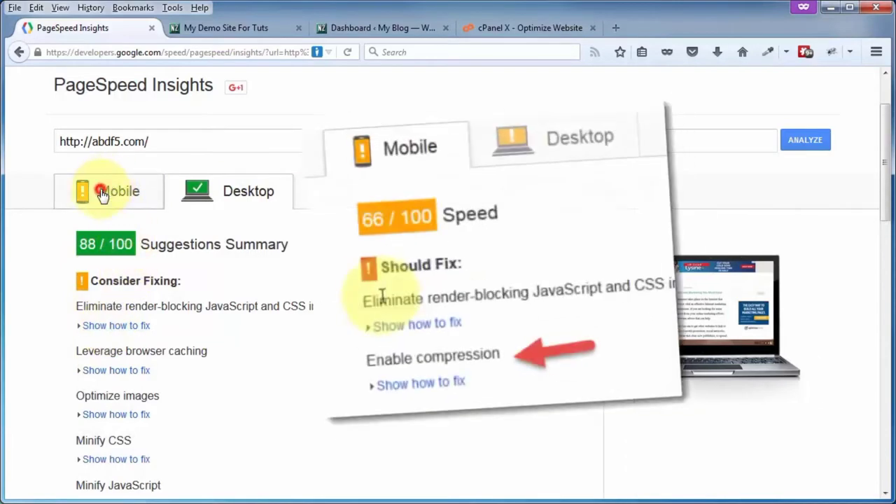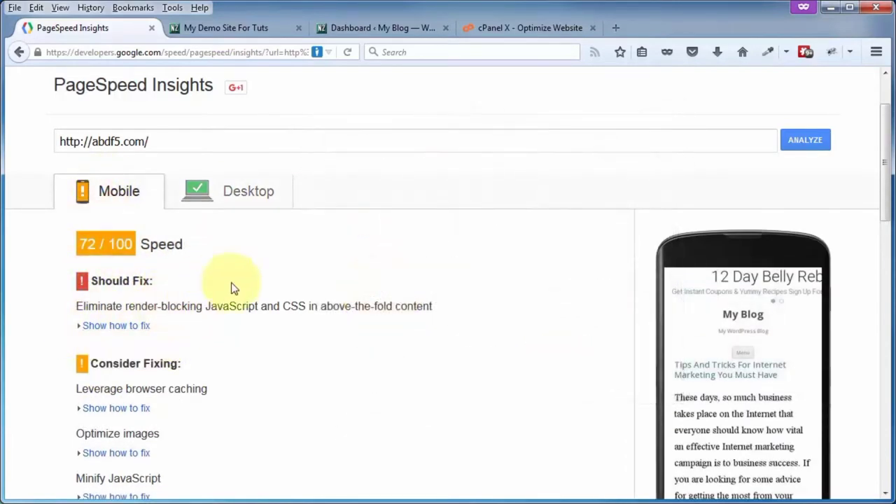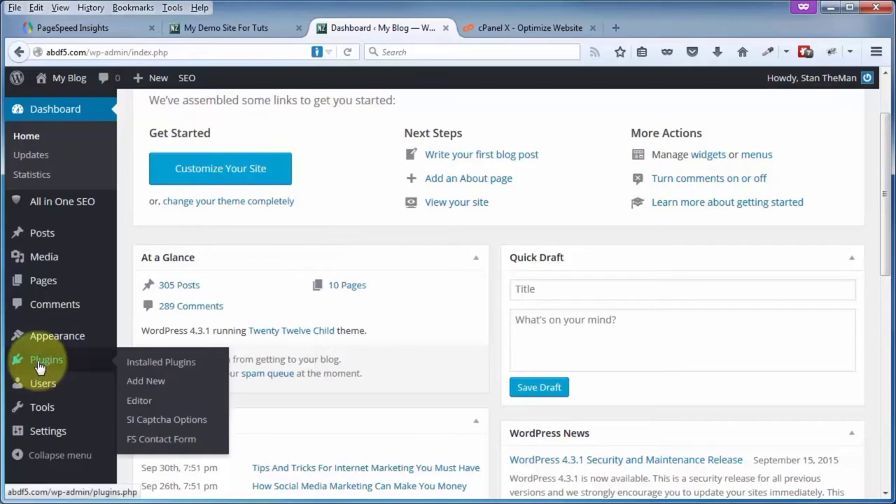That item related to compressing files is no longer there because we fixed it. One other thing to point out: PageSpeed Insights tests for an individual page — in this case the homepage of our WordPress site. Google PageSpeed Insights also has a plugin that will test every single page on your site. Go to Plugins, Add New, and search for Google PageSpeed. The plugin we're looking for is Google PageSpeed Insights for WordPress.